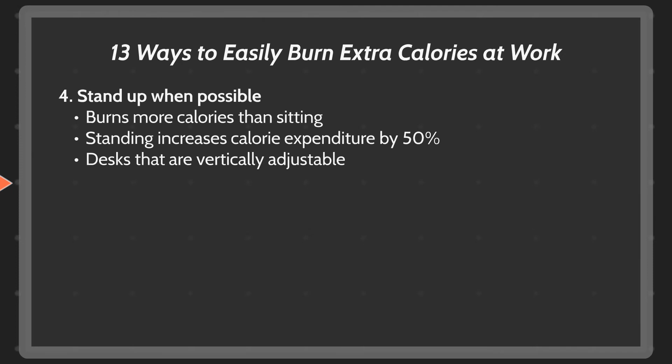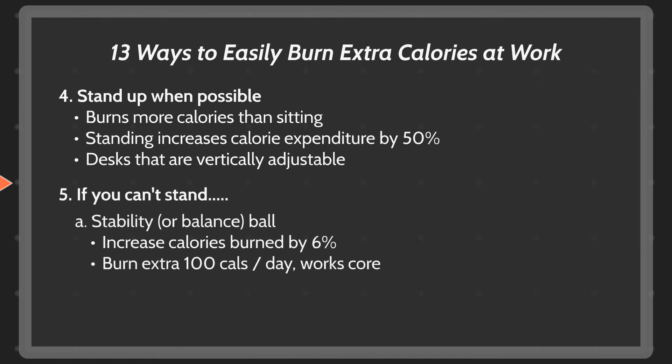Stand up when possible. Standing actually burns more calories than sitting. So if you're in a meeting, at a desk, or some environment where you typically sit, consider standing — it actually increases your calorie expenditure by 50% when compared to being seated. You can also buy desks that are vertically adjustable so you can stand up while at your computer. If you do have to be seated, consider using a stability or balance ball as a chair. This can increase your seated calorie expenditure by as much as 6%. According to a Harvard study, a 185-pound person burns 156 calories per hour seated, and it also requires you to use your core muscles to maintain balance, which increases your physical health and helps tone your abs.